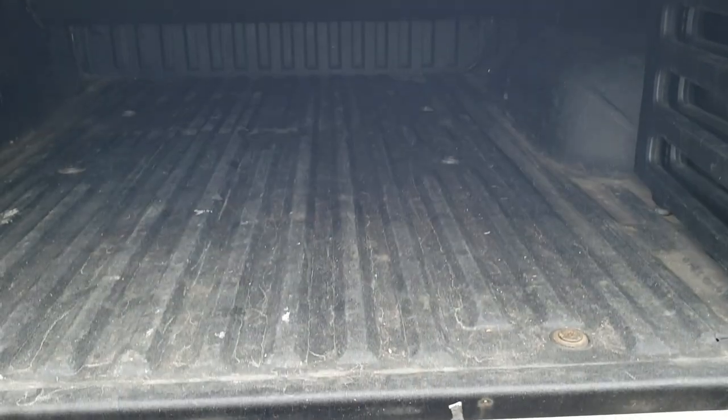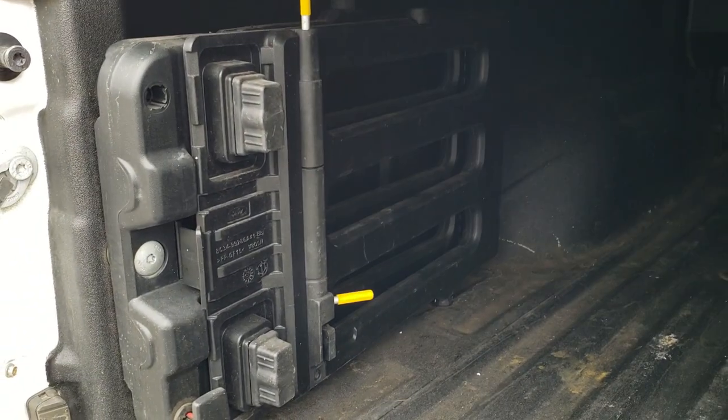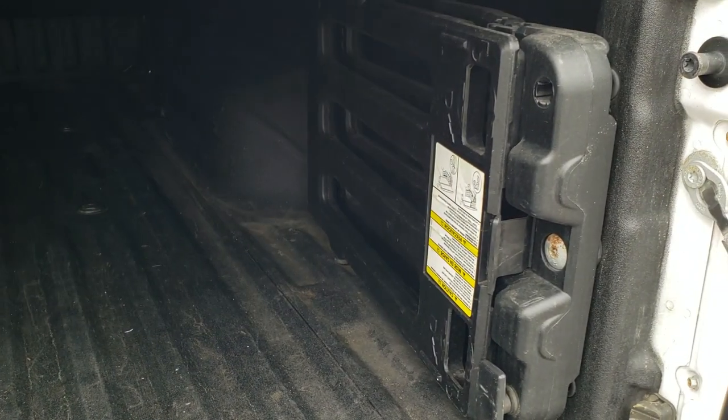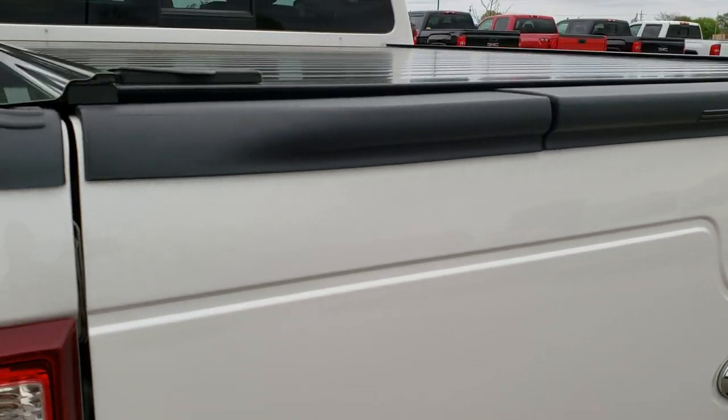Locking tailgate, tailgate step assist, and it has a spray-in bed liner. The fender also has the cargo management system, which also flips out for a bed extender. Very clean in there — tailgate shuts nice and solidly.